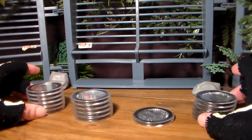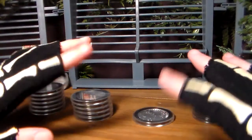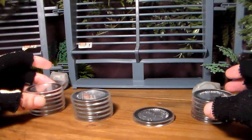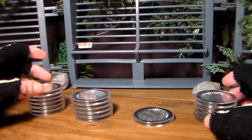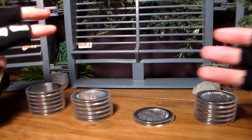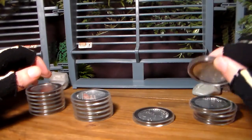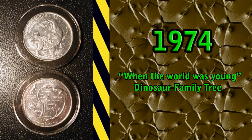Hey guys, JPToys97. Thank you for tuning in. Happy Halloween. I've spent the past three months trying to accumulate all of these coins here in front of me. We have a little bit different of a review here today. We're going to be taking a look at these old aluminum dinosaur coin tokens.